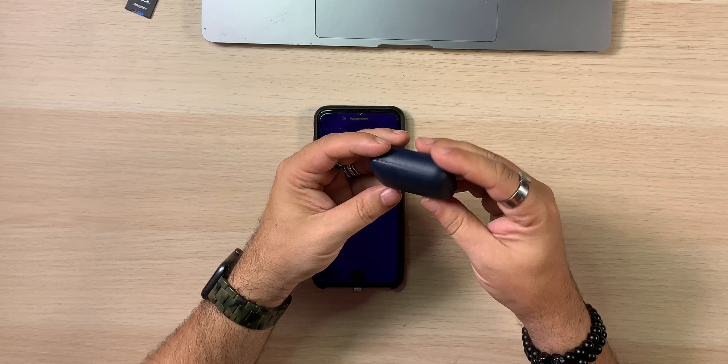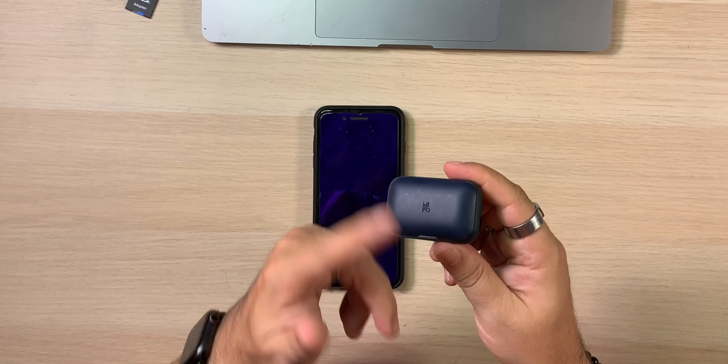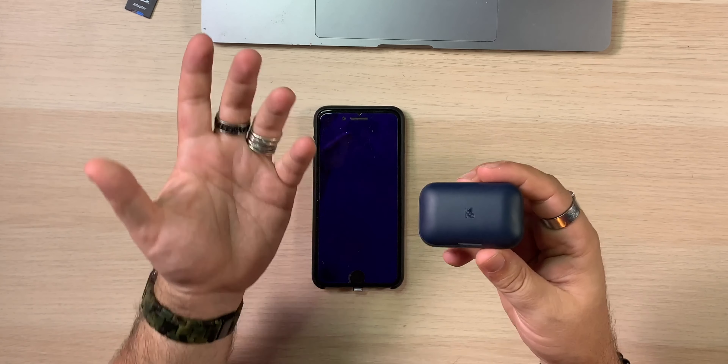Alright guys, I'm going to leave you there — this is the Mifo O7s. I like that color; you don't see many brands giving you cases and earbuds that aren't just black or white, and they don't look cheap doing it. Links down below if you're interested. Like, comment, share and subscribe. If you have a pair of these or any questions, leave a comment below — let me know your thoughts, and I'll see if I can get back to you with answers.